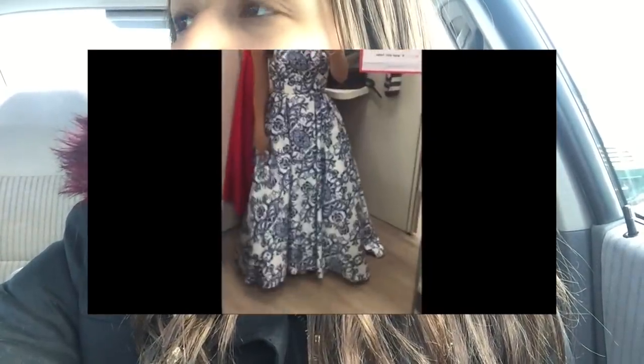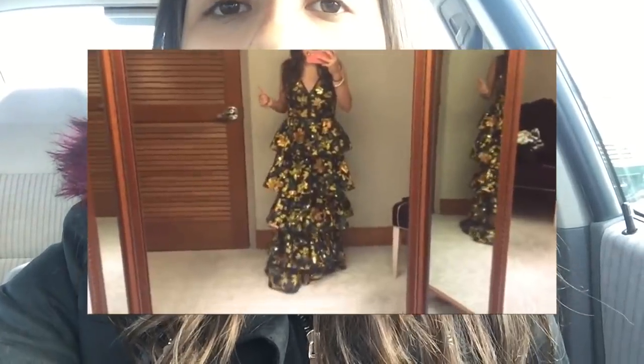In my last video I went prom dress shopping — my first time actually shopping for a prom dress, because I made my prom dress last year. This year I wanted to buy one because I felt like it might be easier, but I ended up not liking any of the dresses. They were either way too expensive, only fit in certain places, or were really tacky. So I decided I'm going to make my prom dress again this year. This is just going to be the process of making it — shopping for fabric, sketching, and putting it together.